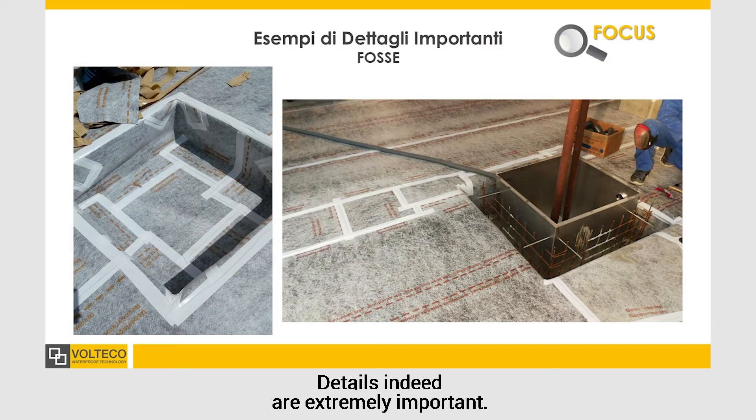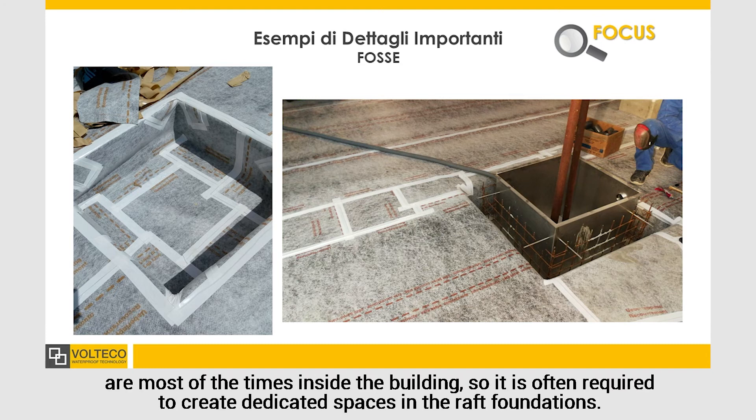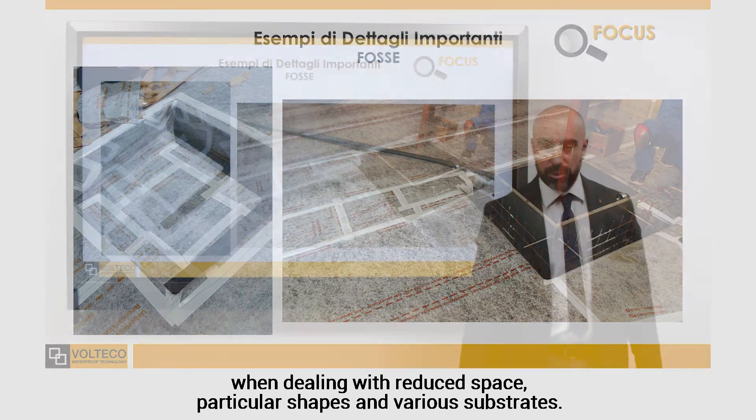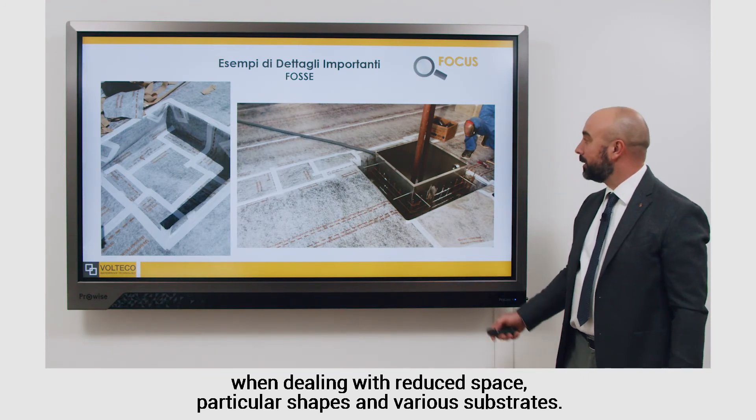Details, indeed, are extremely important. In Venice, for example, catch basins for sewage, rainwater, drainage and others are most of the times inside the building, so it is often required to create dedicated spaces in the raft foundations. A very flexible membrane and an adaptable sealing kit provide a great advantage over traditional systems when dealing with reduced space, particular shapes and various substrates.